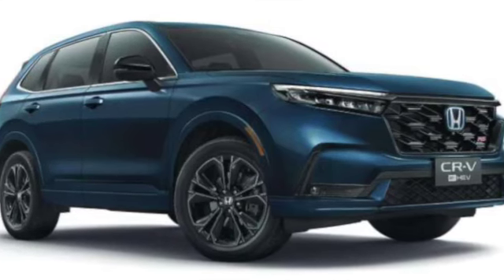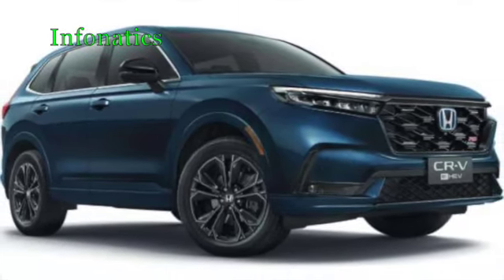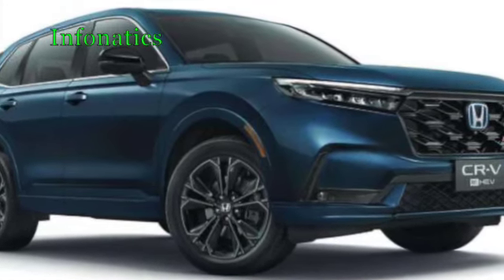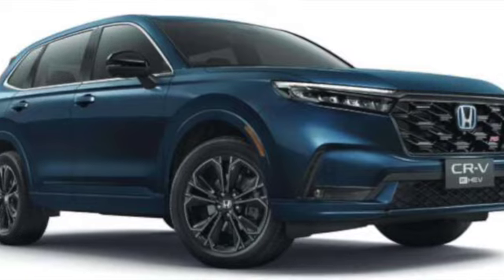The new CR-V is a five-seater and seven-seater SUV measuring 4,694 mm in length, 1,864 mm in width, and 1,681 mm in height, with a wheelbase of 2,700 mm. It's bigger than the previous model.